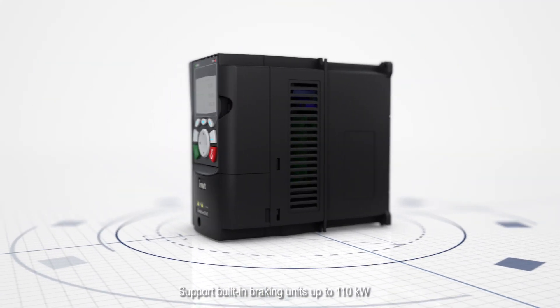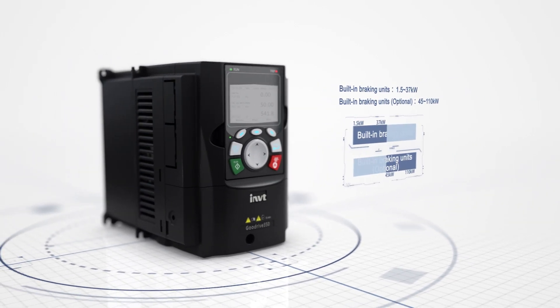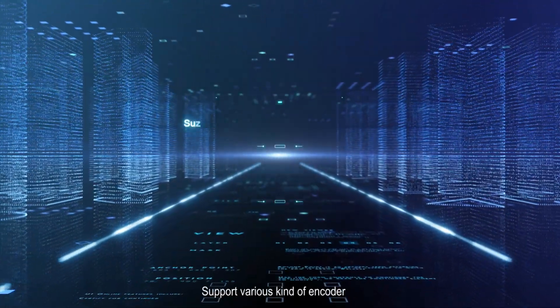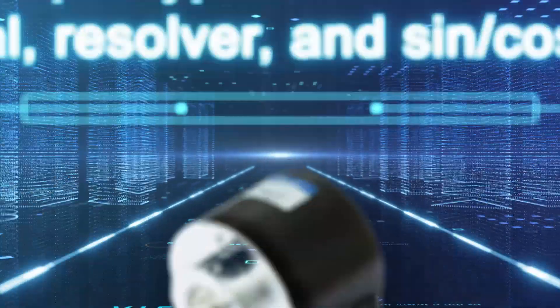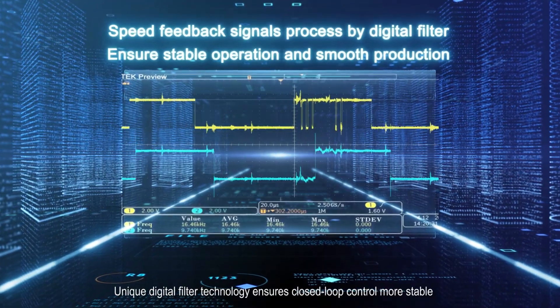Supports built-in braking units up to 110 kW and various kinds of encoders. Unique digital filter technology ensures closed-loop control is more stable.